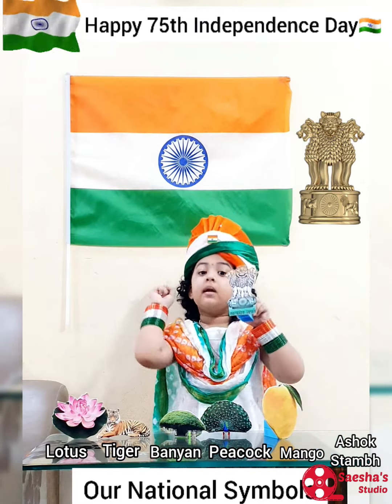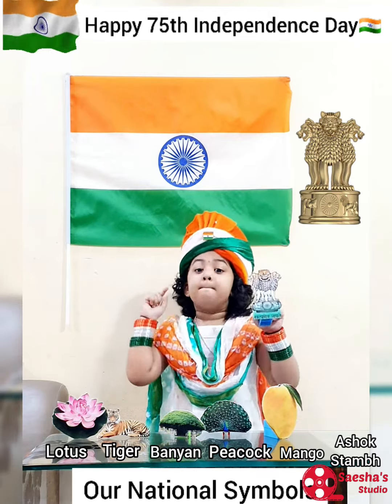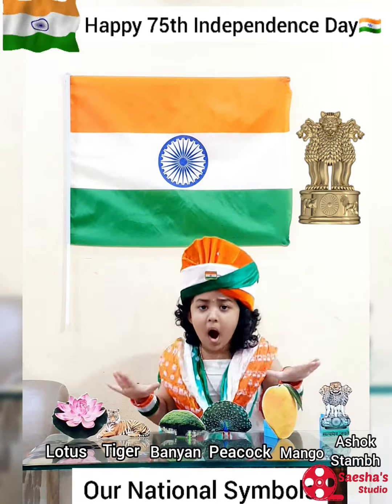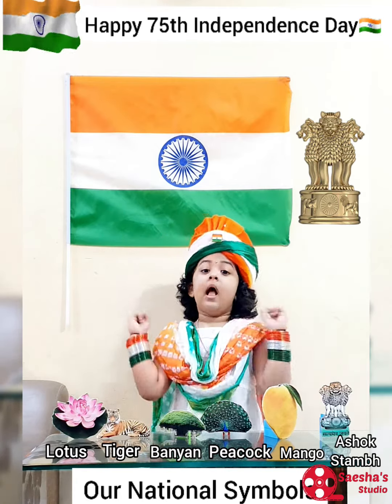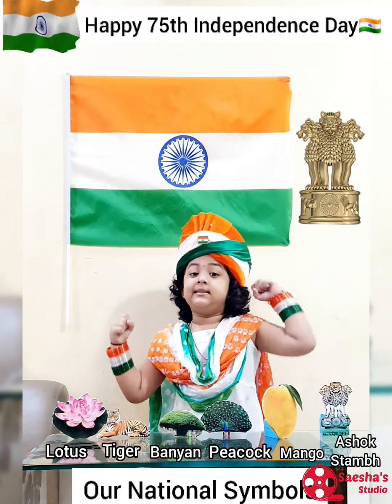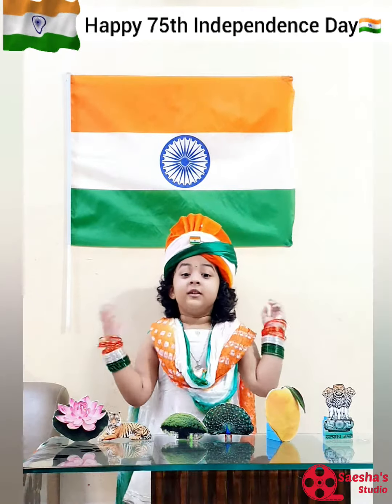An elephant, a bull on the left, and a horse on the right. The bull represents hard work, the horse represents speed, the elephant represents strength, and the lion represents bravery.